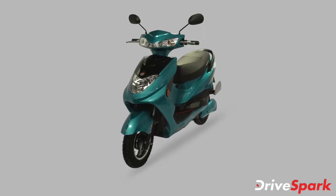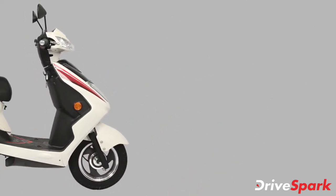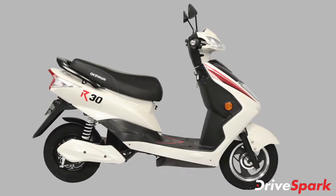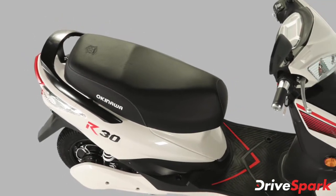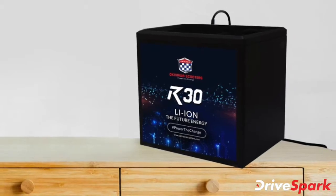Okinawa has introduced an all-new electric scooter in its low-speed category called the R30. The new Okinawa R30 electric scooter is priced at Rs 58,992 ex-showroom, and bookings for the electric scooter have begun for an amount of Rs 2,000.